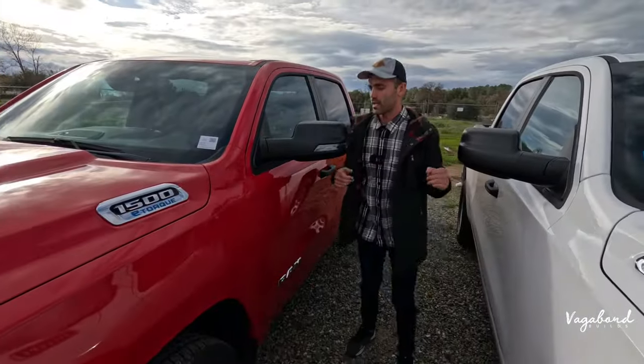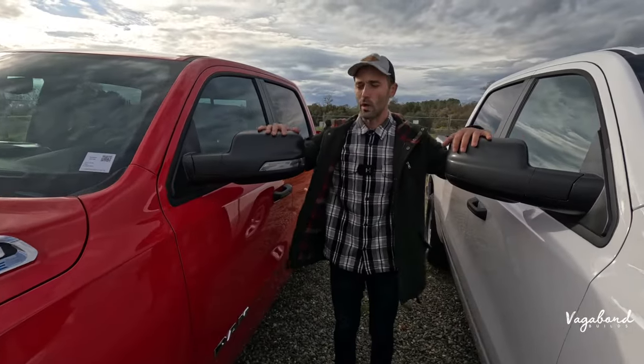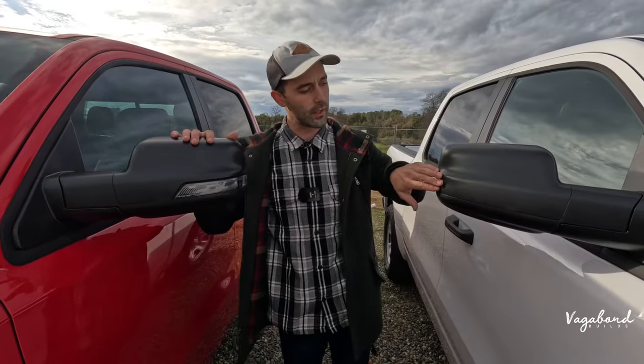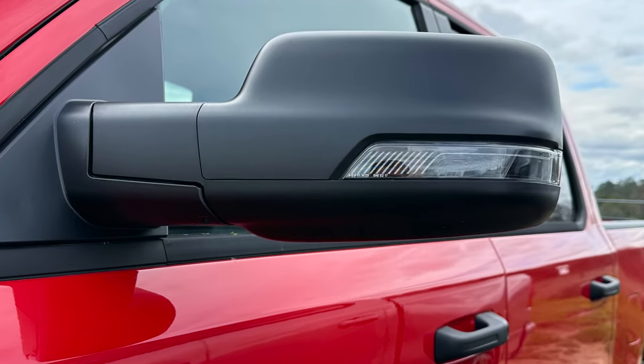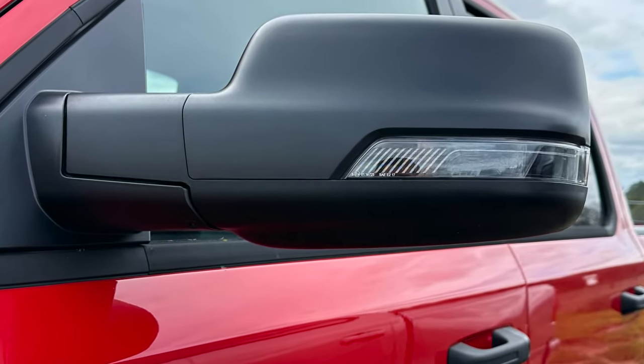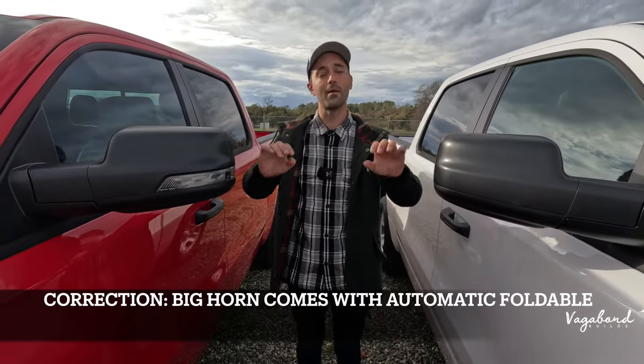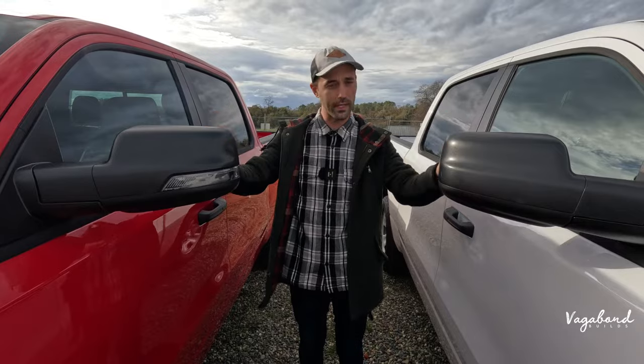Moving forward to the side mirrors, one key difference is that the Bighorn has integrated blinker lighting while the Tradesman does not. Neither comes with automatic folding mirrors, but both come heated. There is no blind spot assist on either truck.